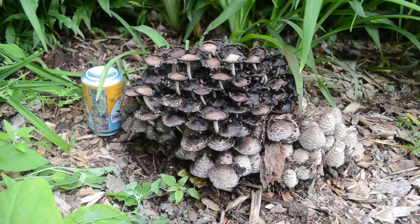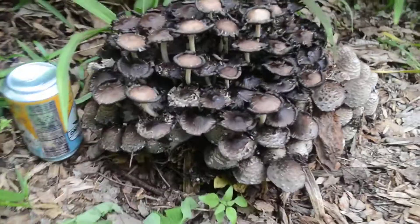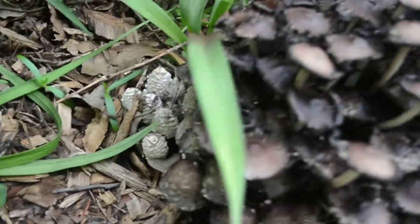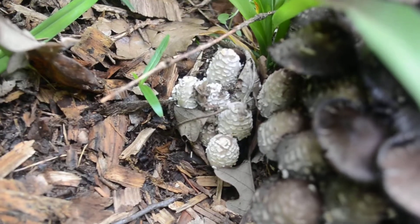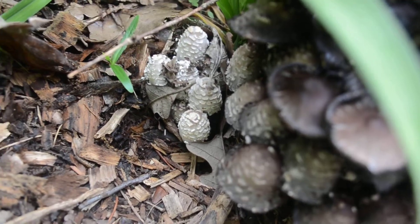I'm doing a video of a really odd group of mushrooms that popped up last night. Just 12 hours ago, they looked something like this — a little group right here that looked like pine cones, little white frosted pine cones.